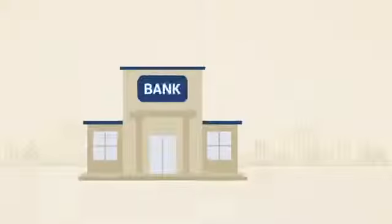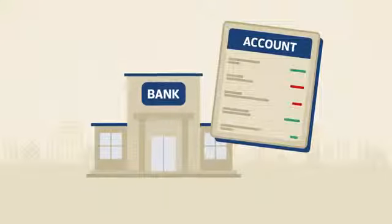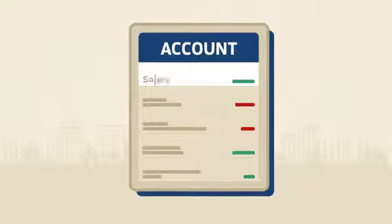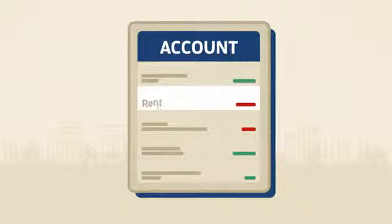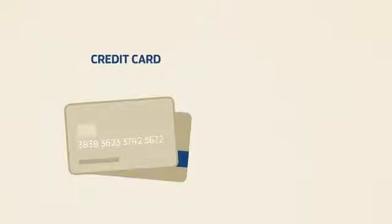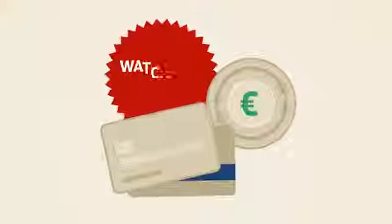Another very important thing is to open a bank account. To do this, you need a home address. You need a bank account to allow your employer to transfer your salary to and to be able to pay your rent, for example. Until you have an account, you can use a credit card from your home country or private cash transfer services. However, you will be charged fees for doing so.